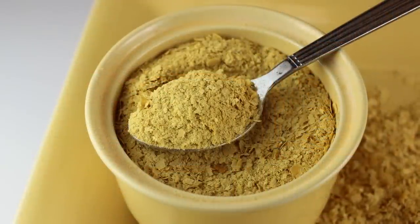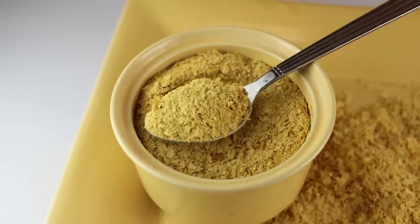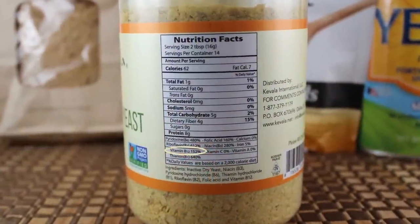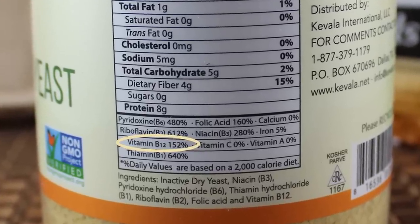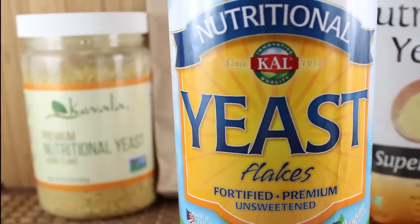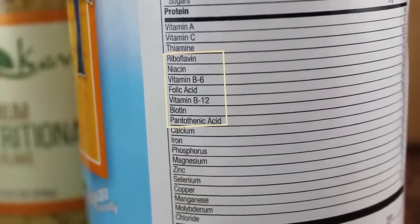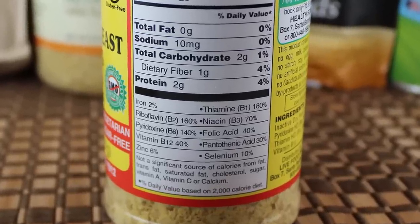If you are vegan, we do not advise using nutritional yeast as your primary B12 supplement, as it is not a reliable source of this essential nutrient. A quality methylcobalamin-based supplement is a much better option. Most nutritionally enhanced or fortified products additionally add synthetic B-complex vitamins such as folate, biotin, B1-thiamine, B2-riboflavin, B3-niacin, B5-pantothenic acid, and B6-pyridoxine. Lower amounts of synthesized minerals may also include iron, selenium, and zinc.